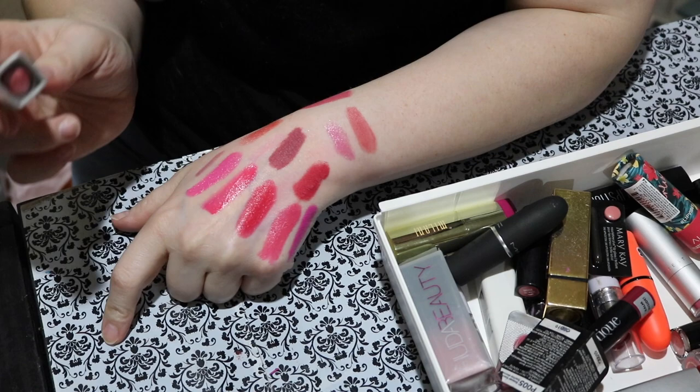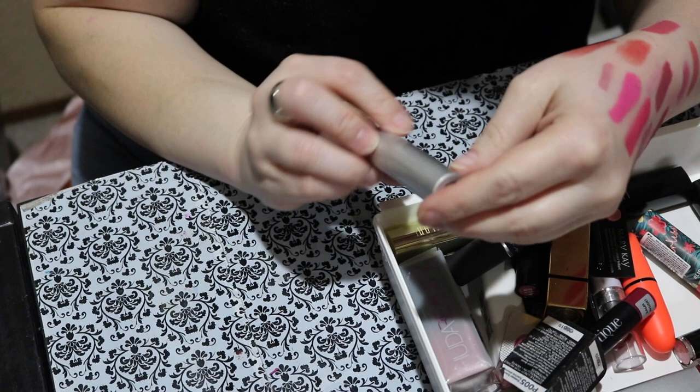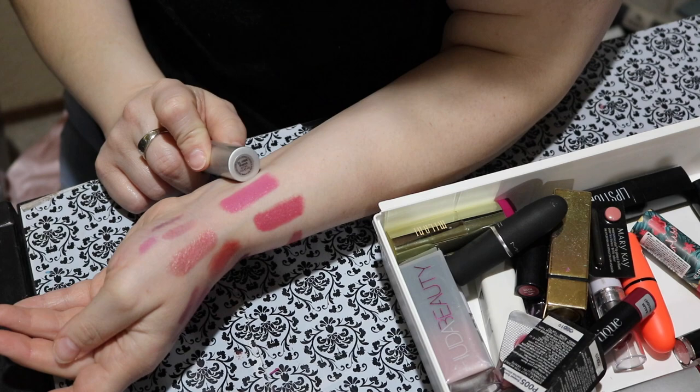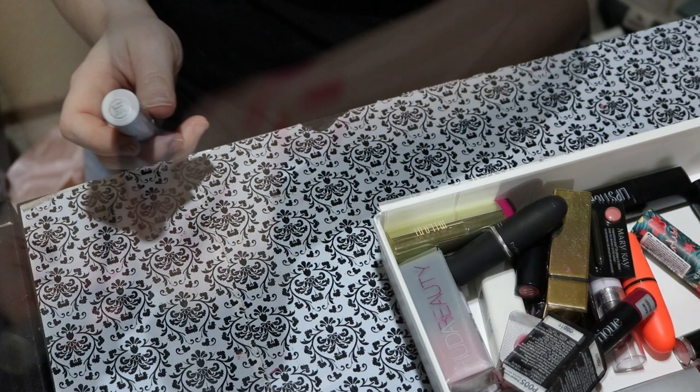Next up is this Prestige lipstick called Rayon. It's kind of a funky color — really pretty, like a tea rose color. It does smell a little makeupy. Will I wear it? Probably not. Let me just try it on really fast. It's a little waxy. It's a beautiful color and I actually do like it on me, but it's too old and really waxy. It tastes and smells kind of wonky, so I'm going to say goodbye.